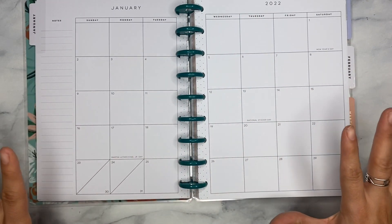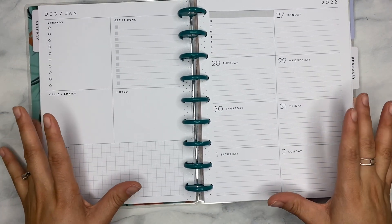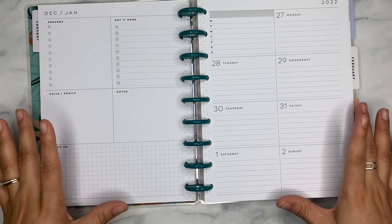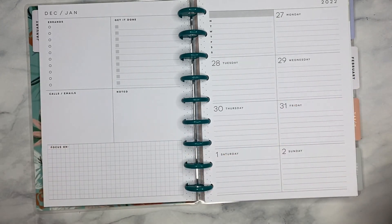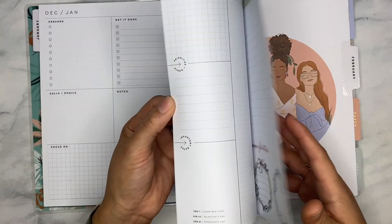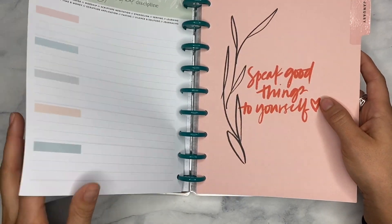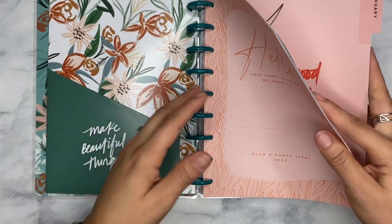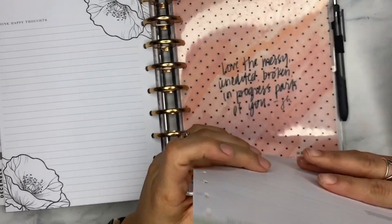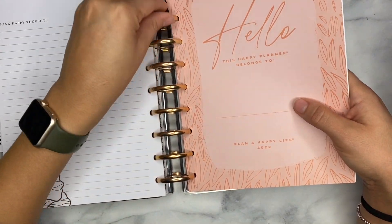I love just how clean these pages are. The Happy Planner really did something right this year — a majority of their planners, outside of the dividers and covers, are really really clean. I'm all about it. So let's go ahead and put January in. I'm going to stick this full section in my planner.